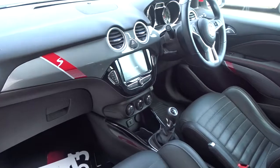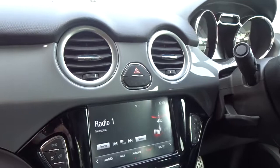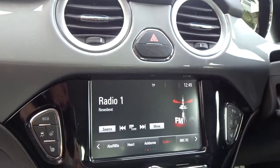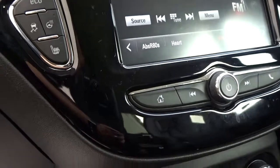Inside the car you've got a really nice clear dashboard display area with a modern design. The in-car entertainment is supplied by a touchscreen DAB radio with full Bluetooth device connectivity as well as USB device connection.